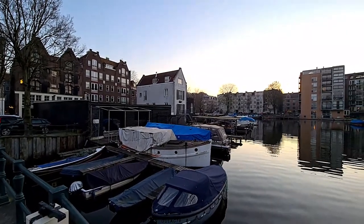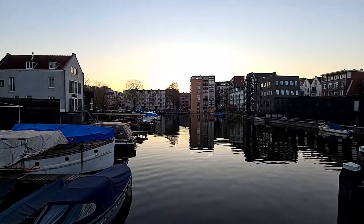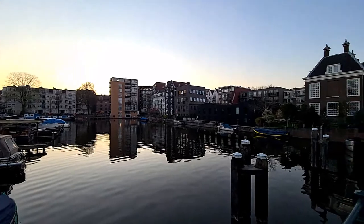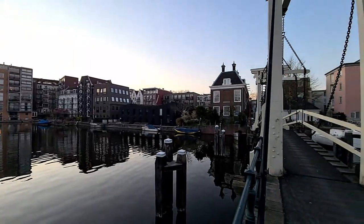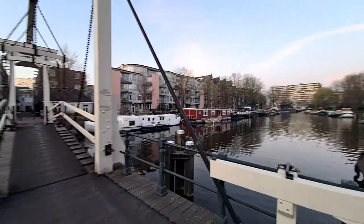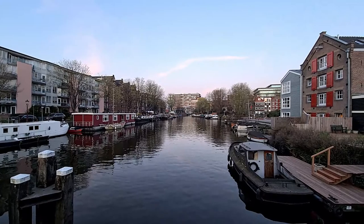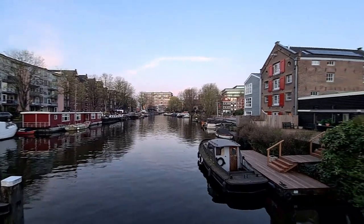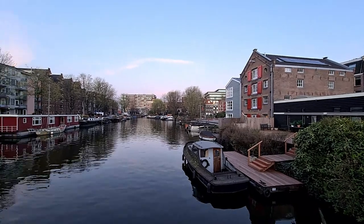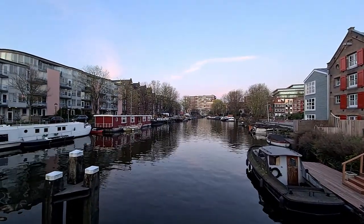With this bridge we are getting into Reyland Island. As I mentioned before, the Prinzen Island — the one we just walked through — the name derived from the Dutch royal family, William of Orange I think, all the princes.